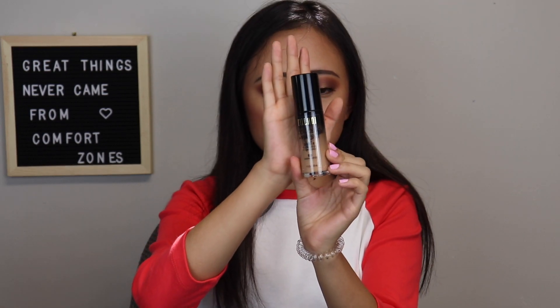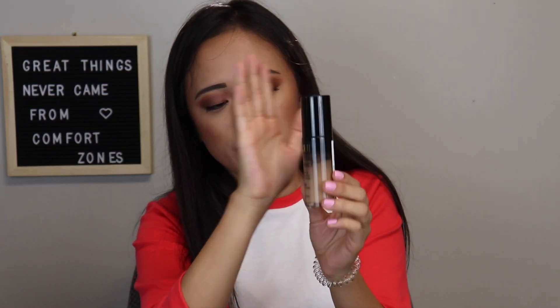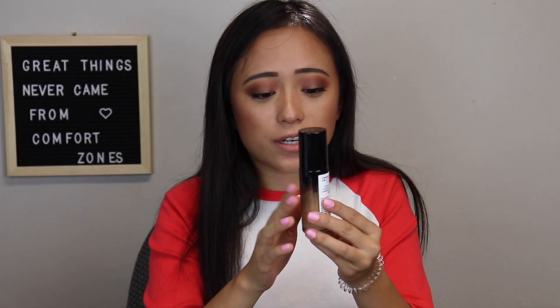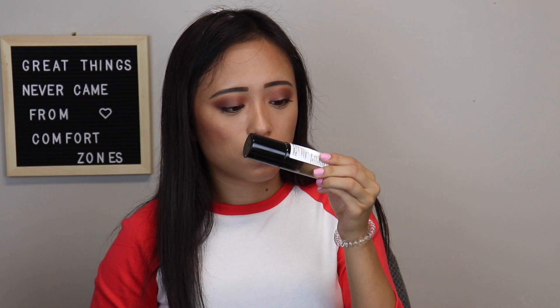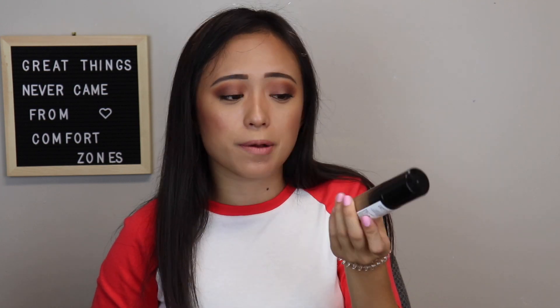My next one is the Milani Conceal Perfect 2-in-1. I do like this one but it's not my favorite. I've used a good chunk of it and I'm willing to try it again, though it's starting to look a little clumpy. If you want a good full coverage drugstore foundation that's not the Superstay, I would suggest Milani. It has more darker shades available, which is nice.